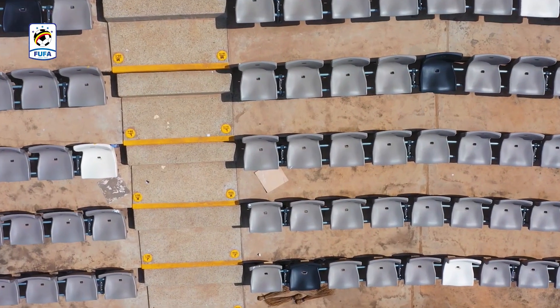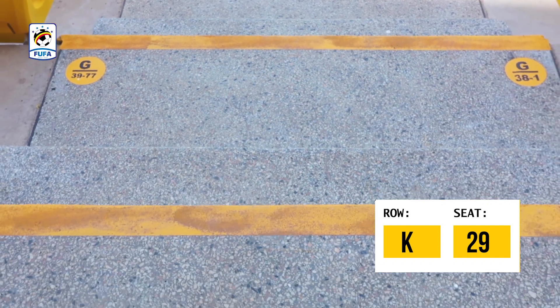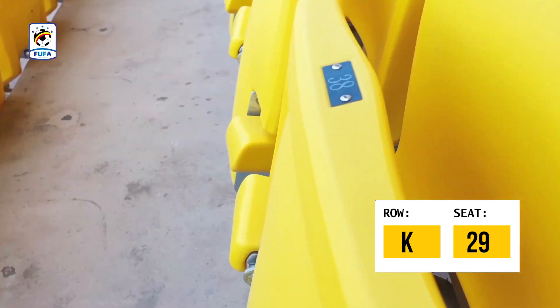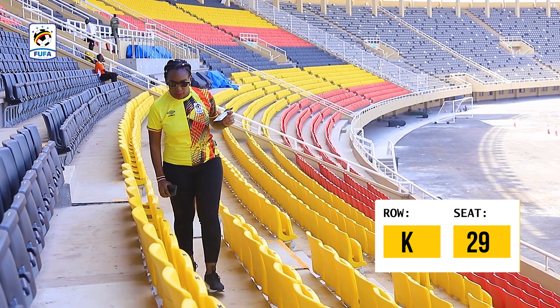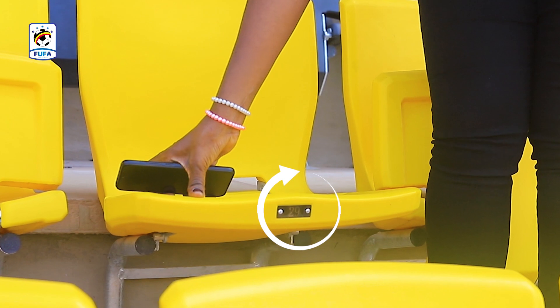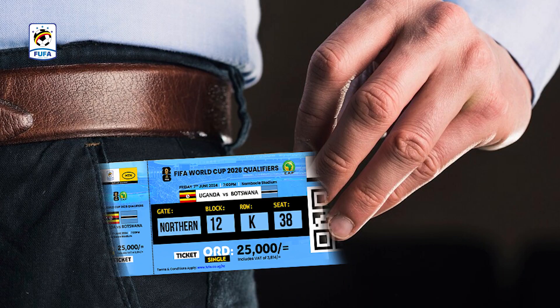Look for the row and seat number on your ticket and only occupy the seat number that is on your ticket. The security of your ticket is the QR code — do not share it with anyone else. Thank you.